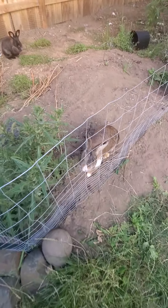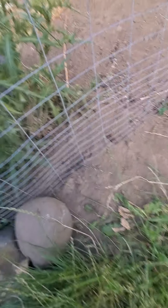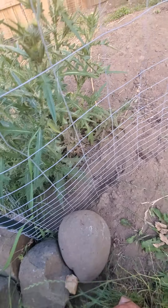It wraps around the back over to here with my little avocado tree and comes around the back side. I'm going to be making the pond over there — that area has our zucchinis, peppers, and other things growing.